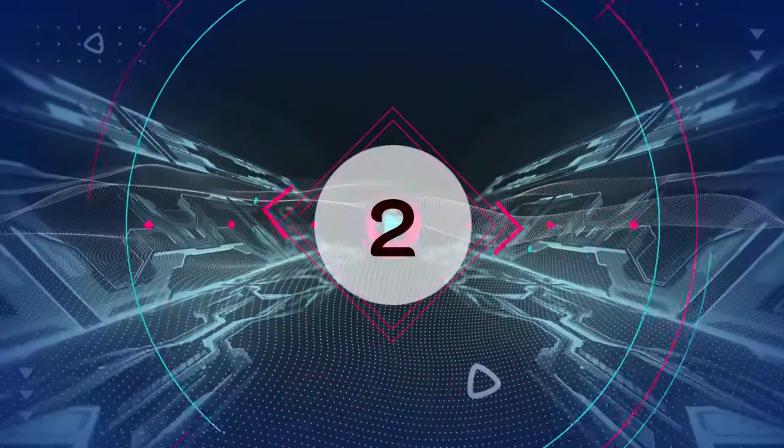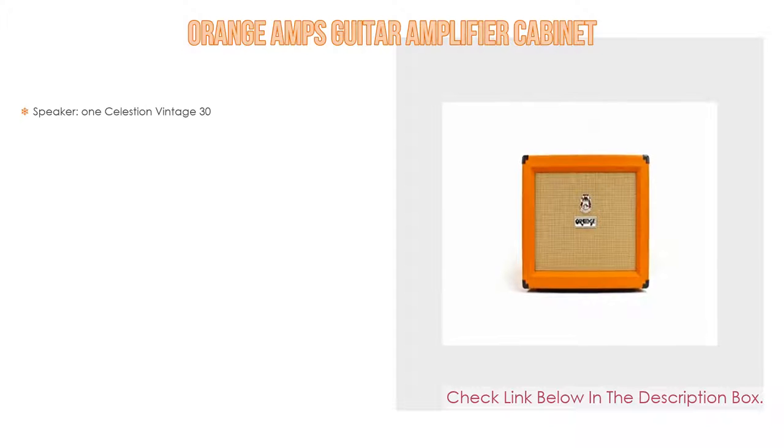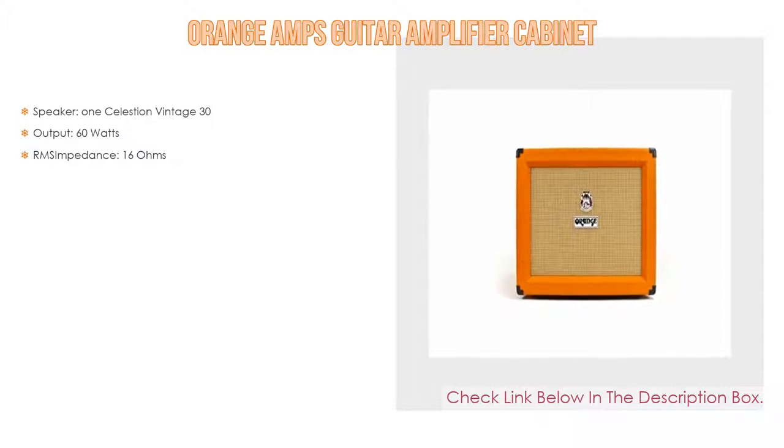Number 2. The Orange Amps Guitar Amplifier Cabinet is the editor's choice. It features 1 Celestion Vintage 30 speaker, output of 60 watts, and sequential EMS impedance of 16 ohms.